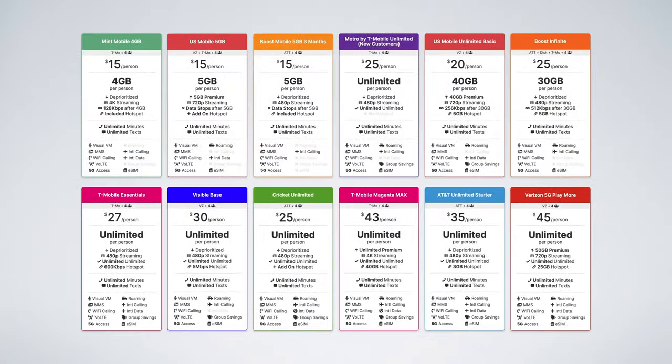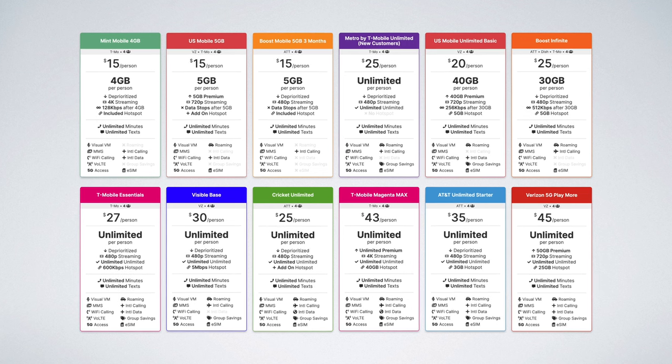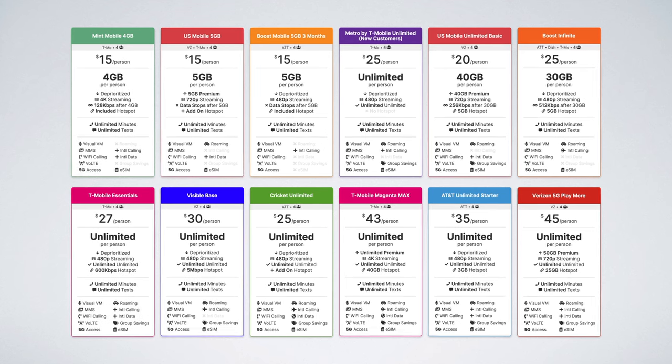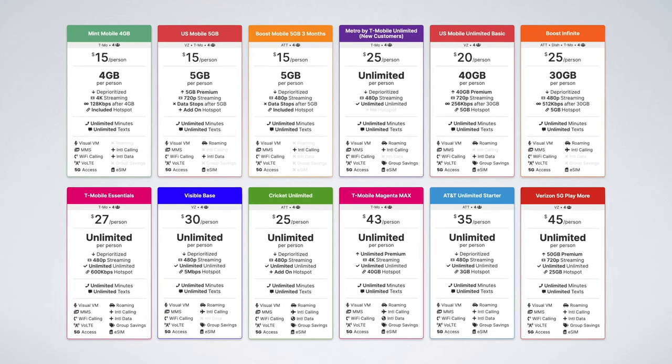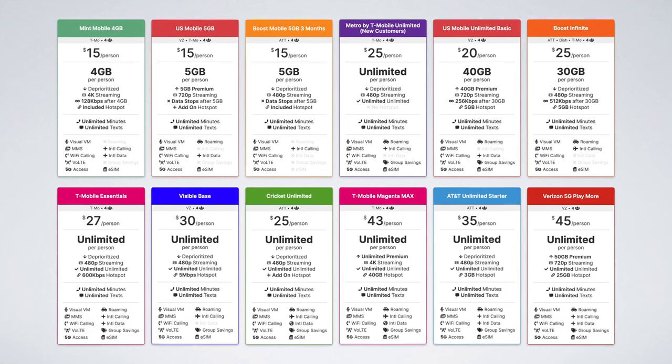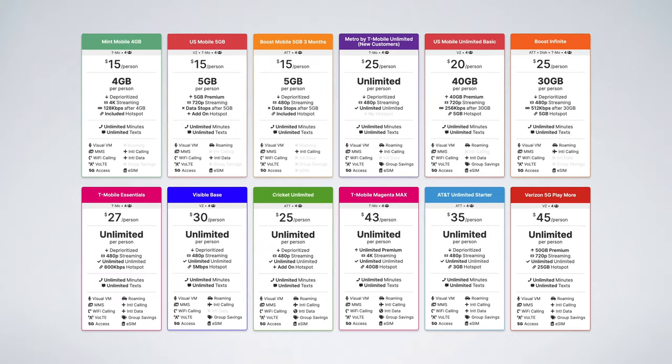So those are the 12 best plans for families. But how do these plans compare after all taxes and fees? And how do the prices change for three lines and five lines? What I'm about to show you will shock you.